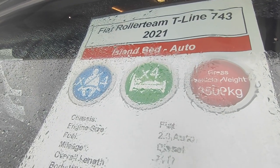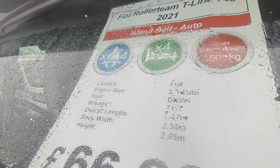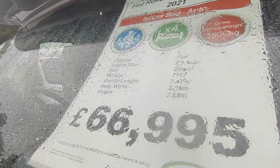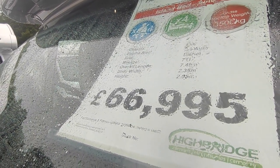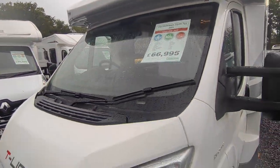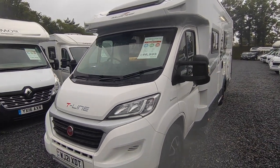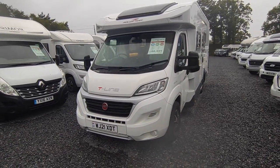She's a Roller Team T-Line 743 — that's the flagship range from Roller Team. It's got an island bed, transverse layout, which I think is brilliant. 3.5 ton, so you can drive it on your car licence. Fiat Ducato 2.3 9-speed automatic, it's done 7,000 miles, 7.4 metres long, 2.35 wide, and 2.95 tall because it's got a front drop-down bed. Priced at £66,950, and as soon as this hits the web this should sell because it is a belter.